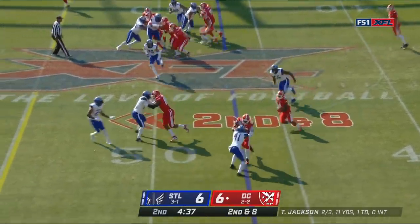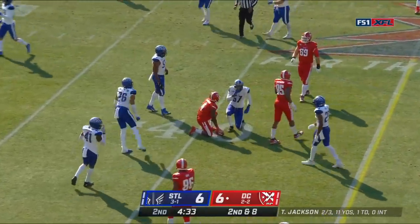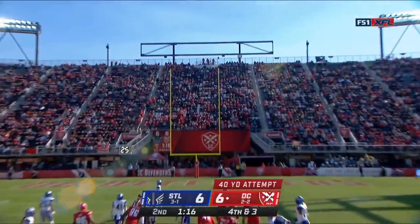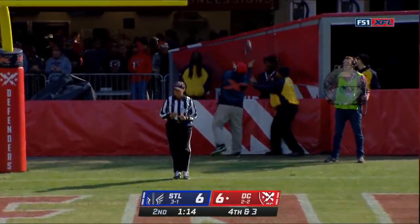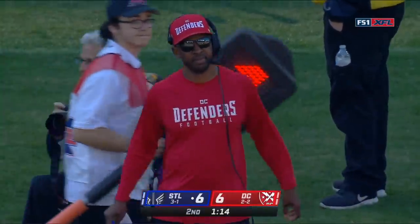Give Rodgers. Gets a block, and then the speed — Eli Rodgers has a first down. And it's a tie around — faded it to the right, no good. And we will remain tied at six.